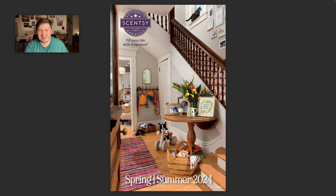Hey y'all, welcome back to another video. My name is Joshua, your Independent Superstar Consultant. I want to welcome you back to my channel. Today we're going to go through a walkthrough of the Spring Summer Catalog.